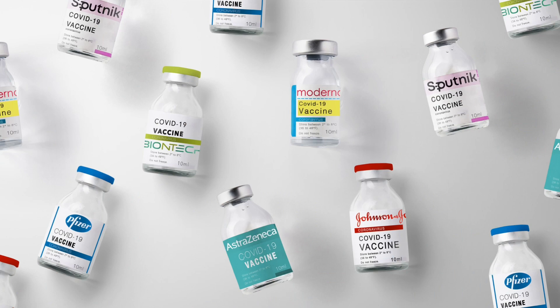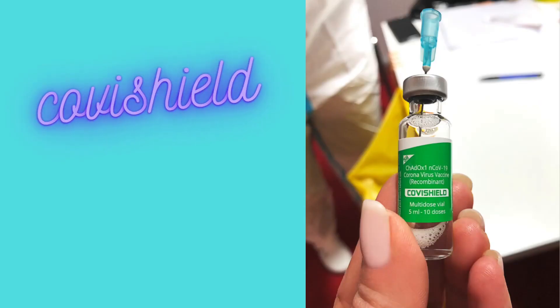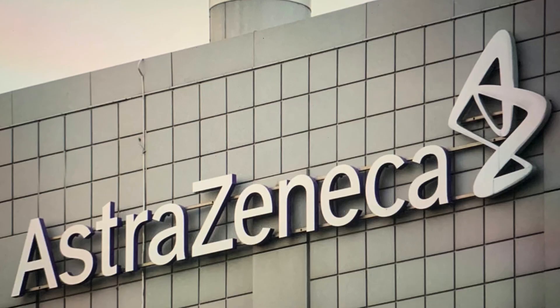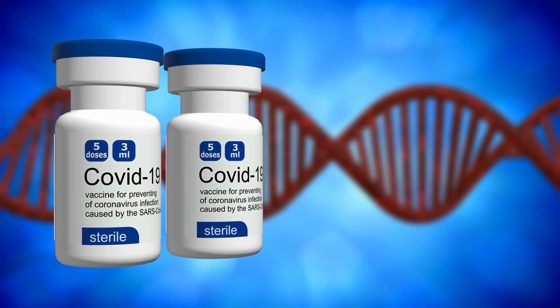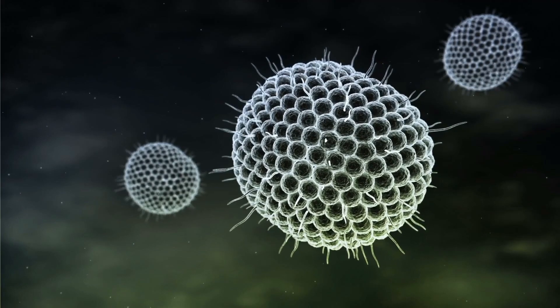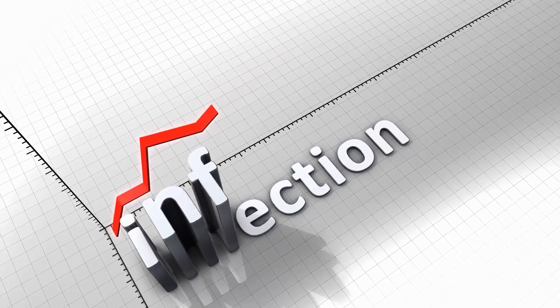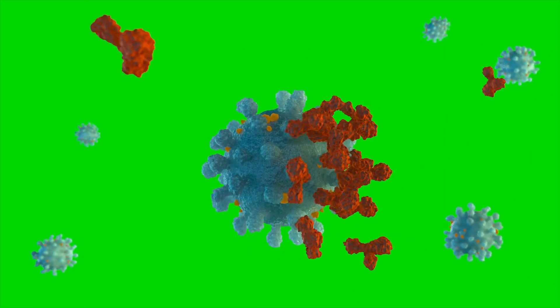Today we shall look into Covishield, Covaxin, and Sputnik V in detail. Covishield was developed by Oxford University in partnership with British-Swedish firm AstraZeneca, and is being manufactured in India by the Serum Institute of India, Pune. Covishield is a viral vector-based vaccine made from a weakened version of the common cold virus known as adenovirus. The modified virus cannot cause any illness, but instructs the body on how to fight against similar viruses.